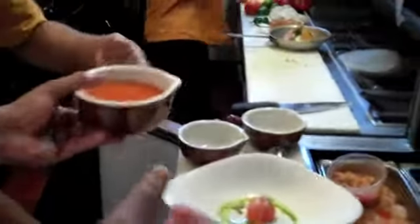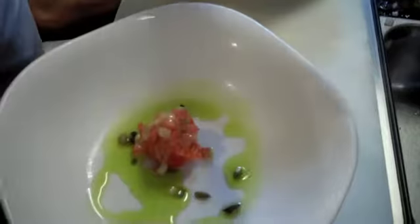Put it right there. Gazpacho is basically a chilled soup, more in the Latin world. I have a Mexican touch to this with the jalapeños, cilantro, and avocado.